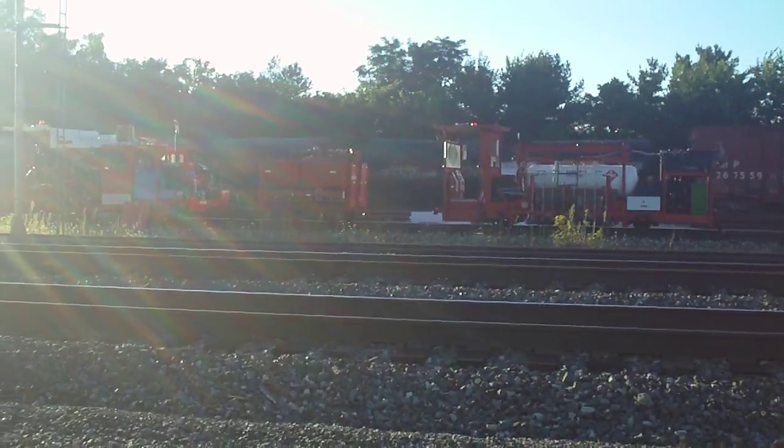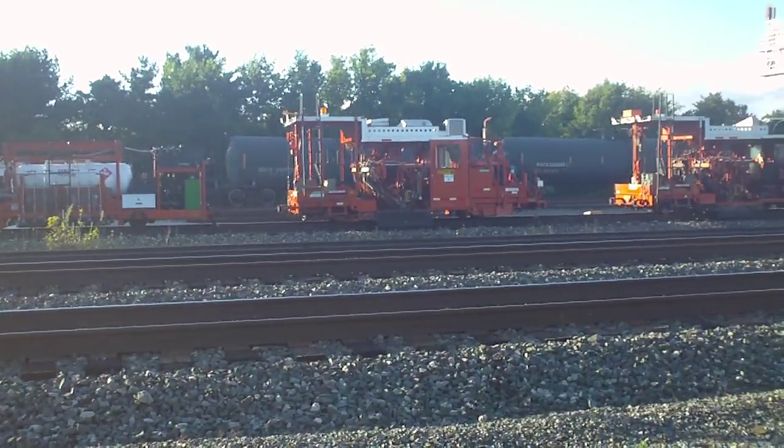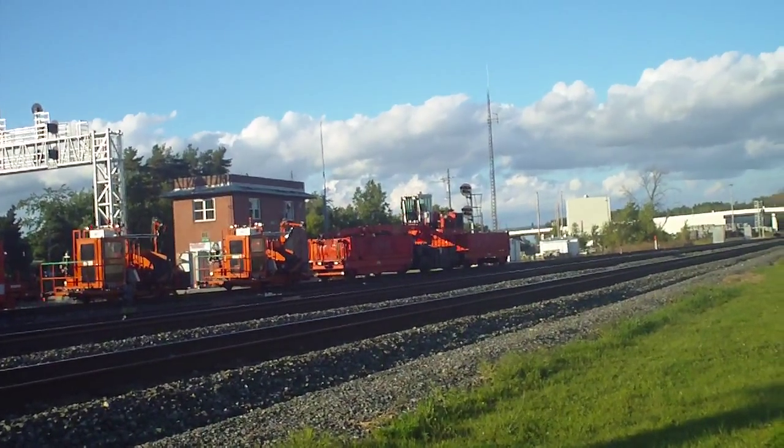There it goes. We're going to the rock courtyard. That'll be the first Norfolk Southern train today that didn't have a meat or a heritage unit in it pretty much.